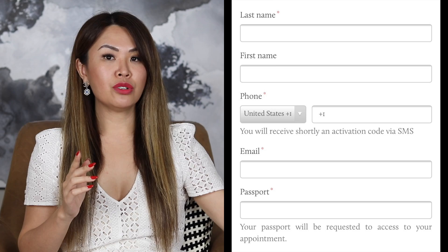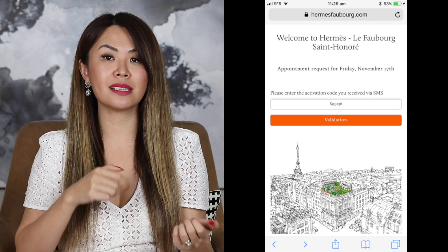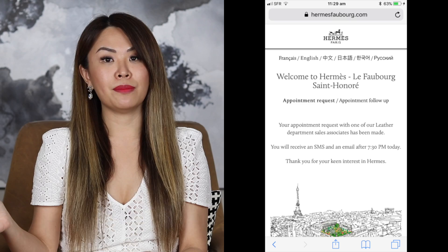What you do is — I'm going to put a screenshot here — you fill in all your details: your name, surname, passport, and mobile number. We used our Australian mobile number because you are going to receive a text. After you press validate, you'll get a screen asking you to enter your activation code from the SMS. Once you've entered that code, it will take you to the next screen, which says your appointment has been made and you'll get an SMS approximately 7:30 that day letting you know whether you were successful.